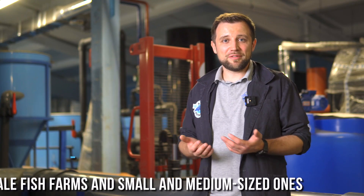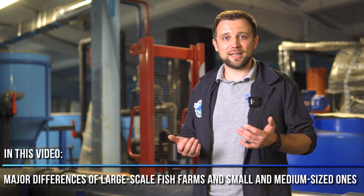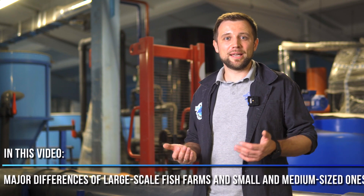Hello everyone, my name is Anton Peltcher. I'm an engineer and I've been building fish farms for more than 10 years. Today we will talk about the difference between a large fish farm and a small or medium one — the general difference in the approach to constructing large fish farms and how to implement this project optimally, saving as much as possible without losing money in vain. Why can I even talk about it?